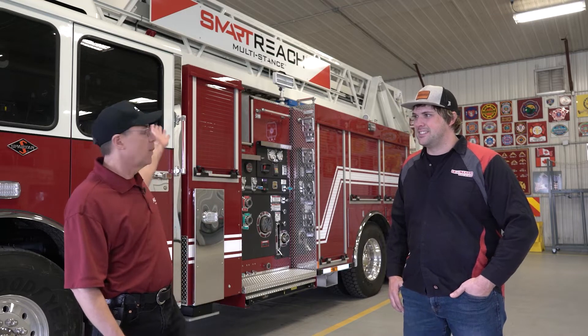Hi, I'm Roger LaCour with Rev Fire Group. I'm our director of product development, and with me is Sam Massa from HiViz. We're going to talk to you today about advanced rung lighting — a feature that we have on the Smart Reach apparatus that you see behind us.